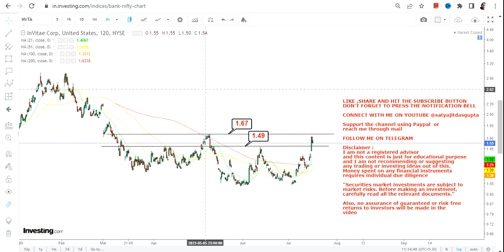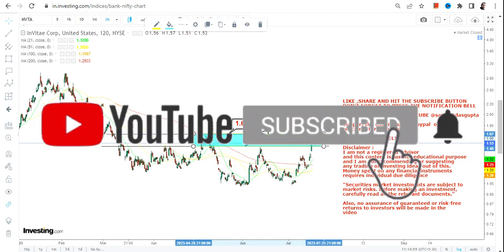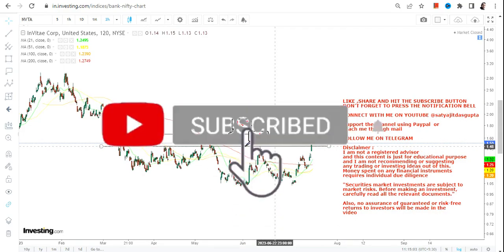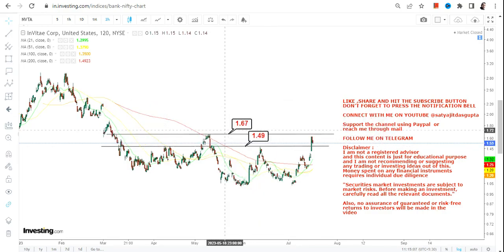At 1.67 or 1.68, you will find your next big target — or rather your next big resistance. This highlighted narrow range is the active range within which the stock is currently trading. One breakout has already happened, but for any further upward move, let's wait for the stock to surpass and sustain above 1.68.